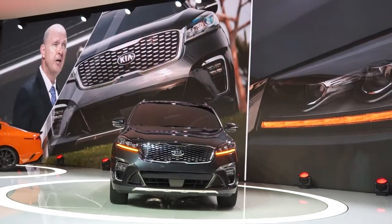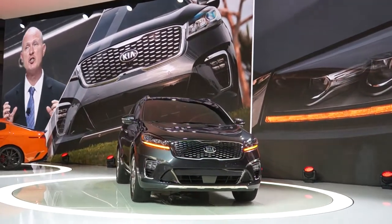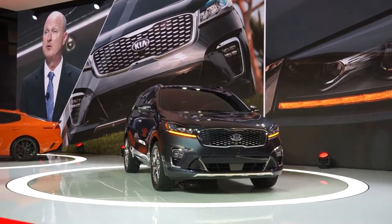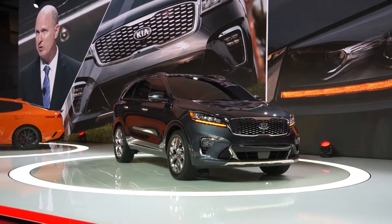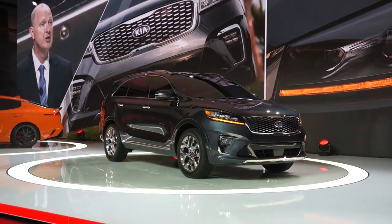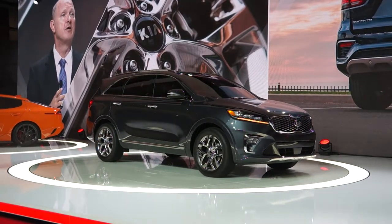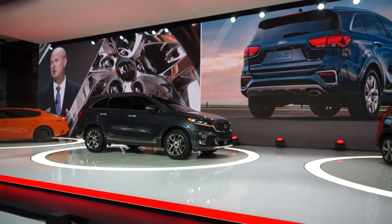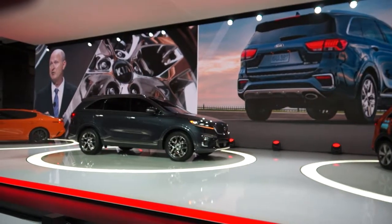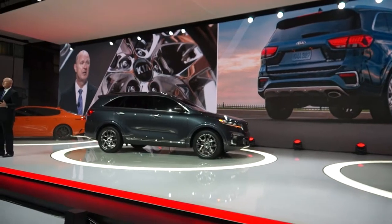On the outside, you'll notice the Sorento is restyled — it's tighter, it's sharper. The new front clip incorporates a more articulated tight-nose grille, flanked by thinner and more aggressive headlights. The same goes for the rear: a redesigned tailgate, new tail lamps, and new bumper tips. And as you come around to the side, we have new wheel designs with sizes ranging from 17-inch up to 19-inch.